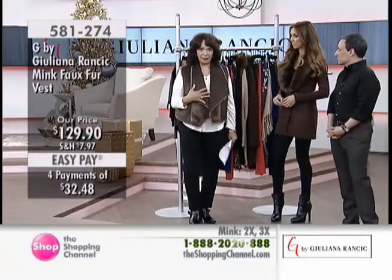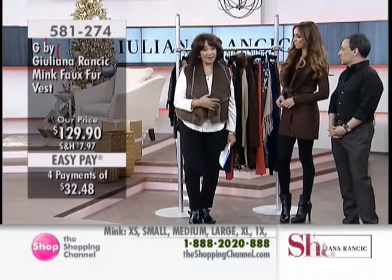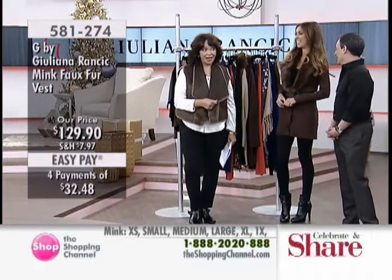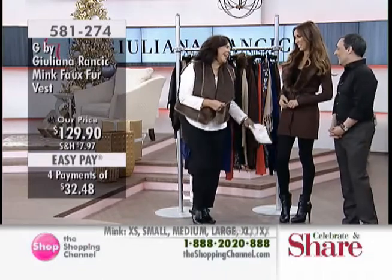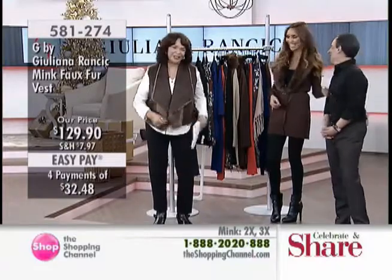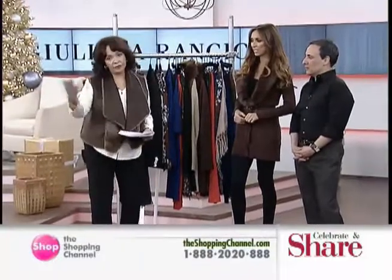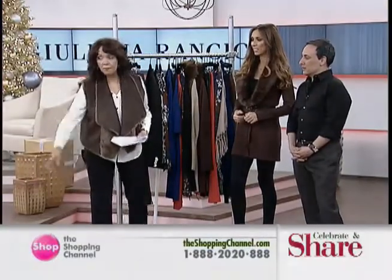This vest is available at $129.90 and hopefully you're going to be able to get yours, because I'm not giving you this one. I think you're going to be living in that till March. Right now we only have about five left in the extra small, but go to the small if you can.